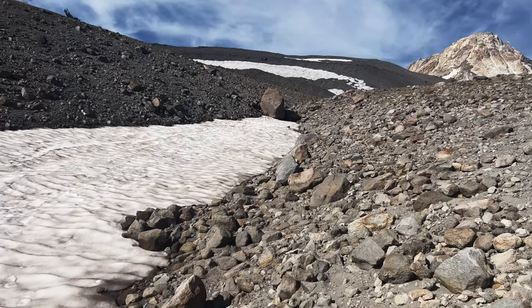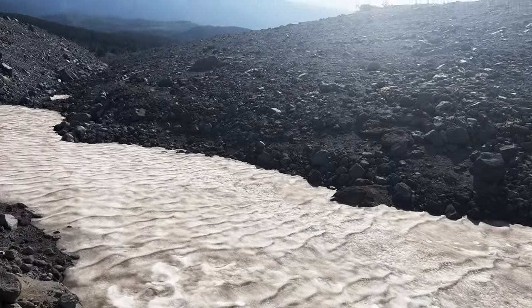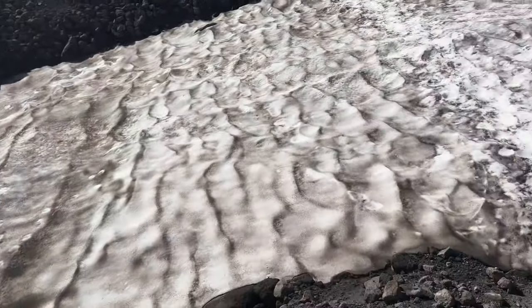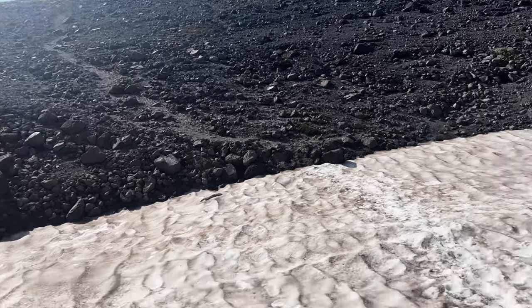So I'm going to cross the snowfield. It should be very safe. The snowfield actually ends over there. I'm going to cross right here — that's clearly what the trail wants me to do. Let's check what the trail wants me to do.